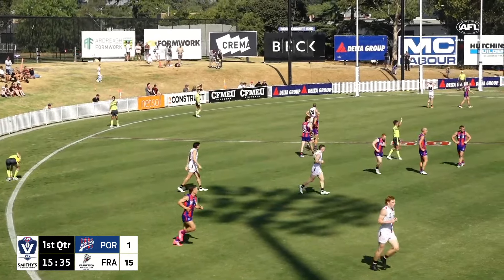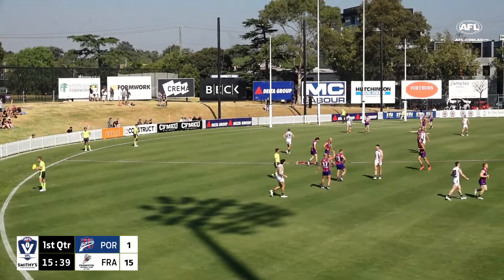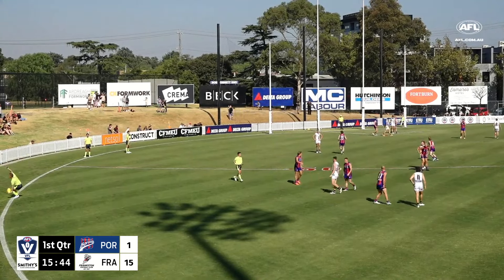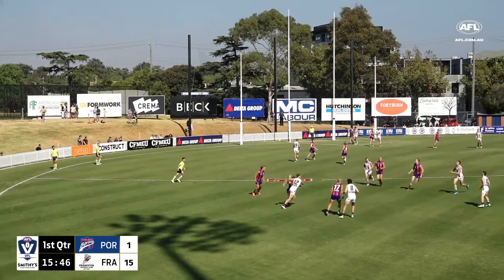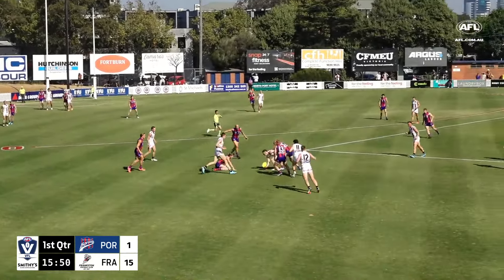We're seeing Port Melbourne not wanting to take that risk of the kick into the corridor. It's forcing them wide and forcing them to retreat a lot as well. Frankston's pressure is just squeezing them into the front half.